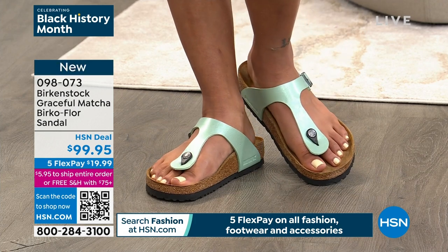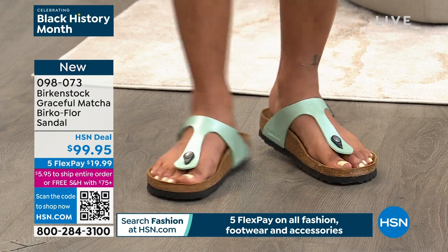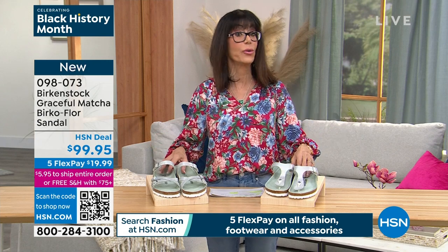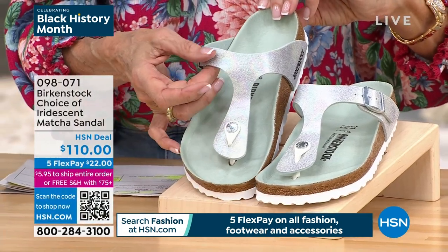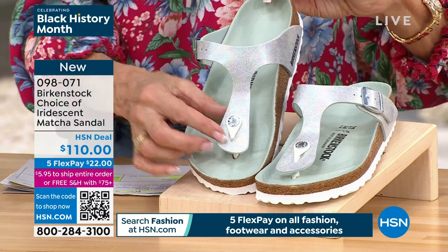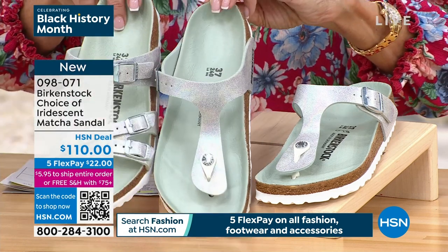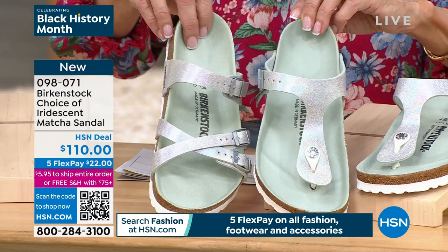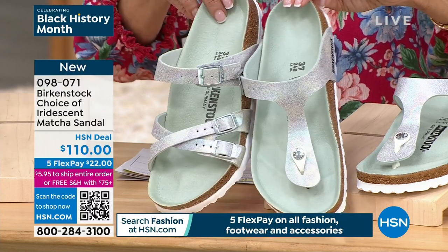Item 098-073 — please do not miss those. We have another beautiful option also new this week — take a look and turn it a little so your eyes can catch that gorgeous iridescence. You have the slide and we put them both side by side — you have your thong sandal or the slide, both done with the same delicate iridescent matcha. $110 is your HSN deal price.